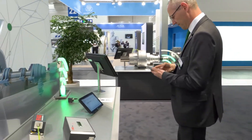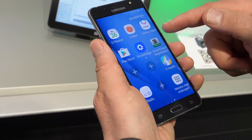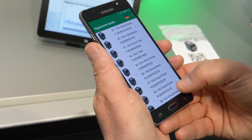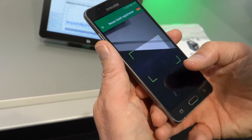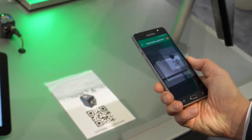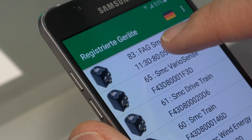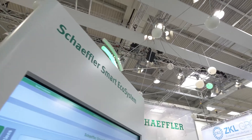Getting started is especially easy with the FAG smart check. When you scan the QR code of this manageable vibration monitoring system, the condition monitoring system goes straight to the Schaeffler cloud via a free app. This lets the customer benefit from features such as automated diagnosis.